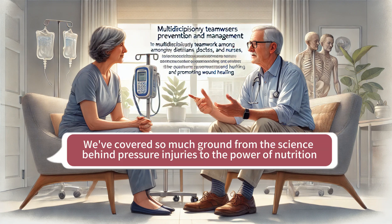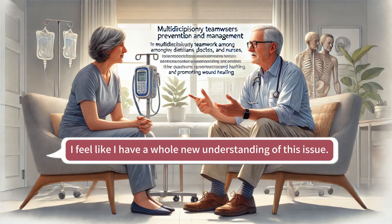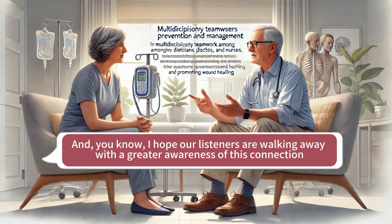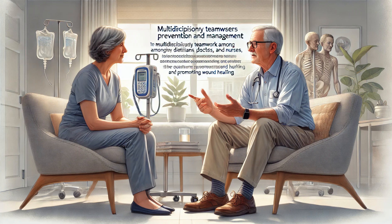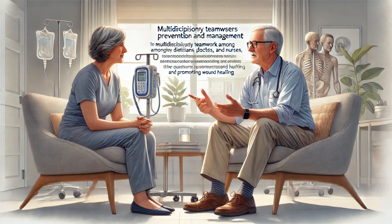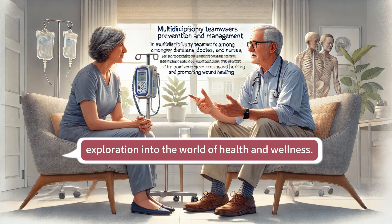This has been such an incredible journey — we've covered so much ground, from the science behind pressure injuries, to the power of nutrition, to the importance of teamwork. We hope our listeners are walking away with a greater awareness of this connection between malnutrition and pressure injuries, a sense of empowerment to advocate for themselves and their loved ones, and an appreciation for the power of a team approach to health care. This is definitely a conversation that needs to continue, but for now we're going to wrap things up. Thanks for joining us on this deep dive, and we'll see you next time for another fascinating exploration into the world of health and wellness.